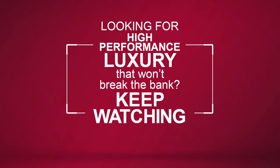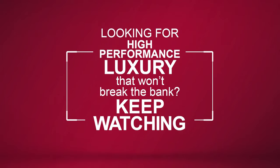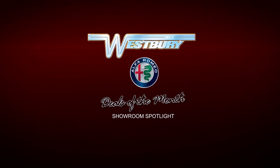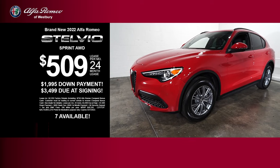Looking for a high-performance luxury that won't break the bank? Keep watching. Lease the new 2022 Alfa Romeo Stelvio.